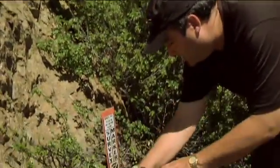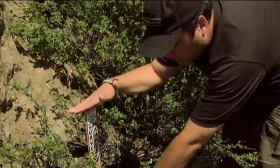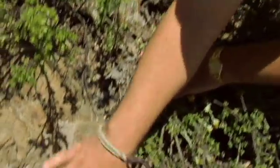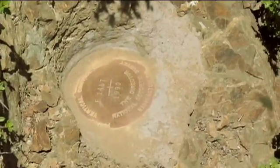Got it. Here we've got our witness post — this marks and flags the location of a nearby disk. And sure enough, here's our disk: a standard National Geodetic Survey vertical control disk.